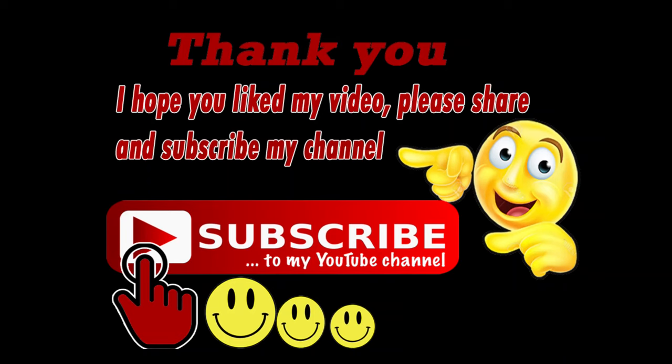Thank you for watching my video. See you in my next video. Have a nice day.